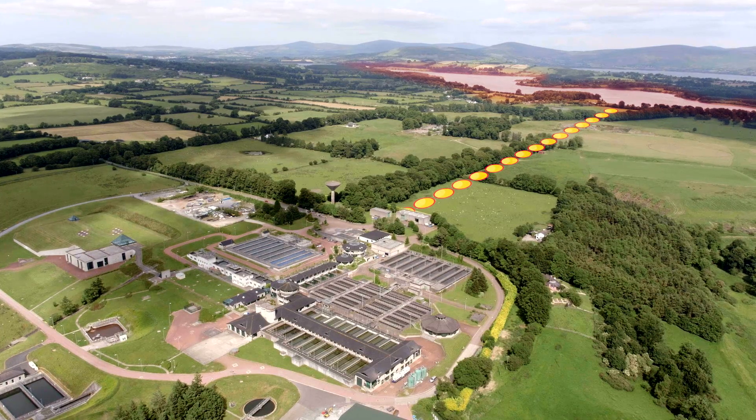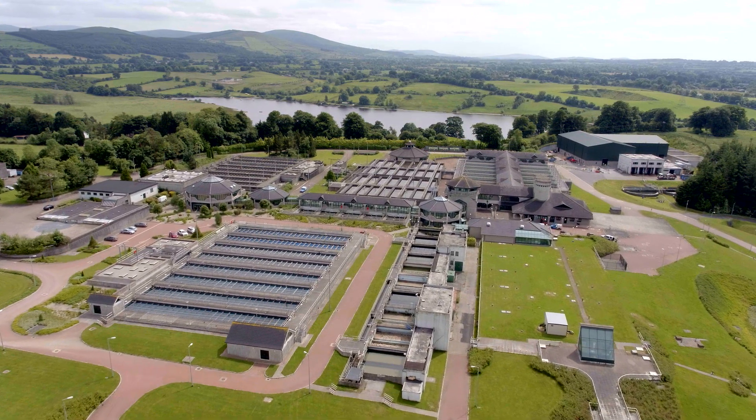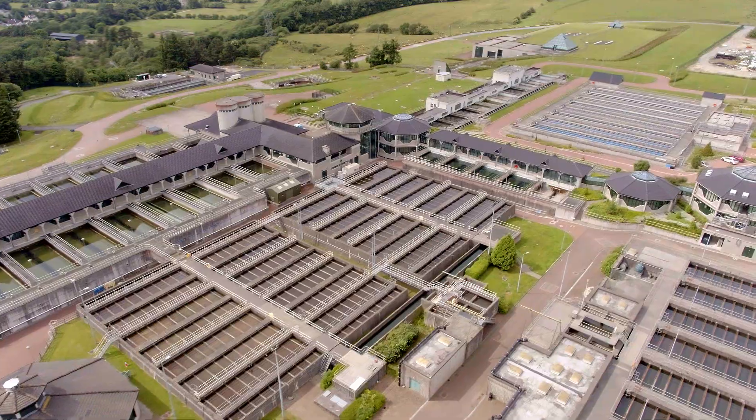Next, the water comes here, to a water treatment plant. This one, in Ballymore Eustace, County Kildare, is the biggest water treatment plant in Ireland. It supplies drinking water to over one million people every day.